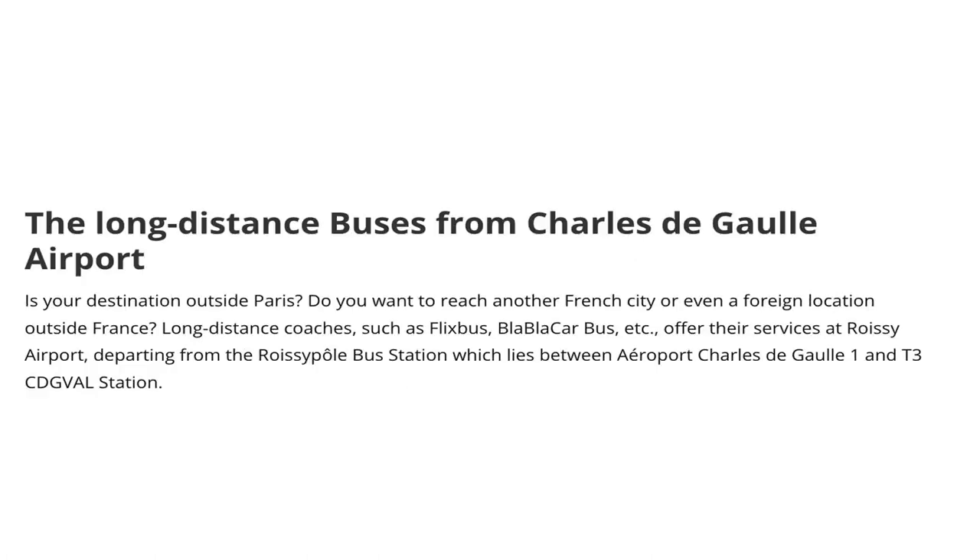If your destination is outside Paris and you need to reach another French city or a foreign location, long-distance coaches such as FlixBus and BlaBlaCar Bus offer services at Roissy Airport, departing from the Roissypôle bus station located between Airport Charles de Gaulle Terminal 1 and Terminal 3 station.